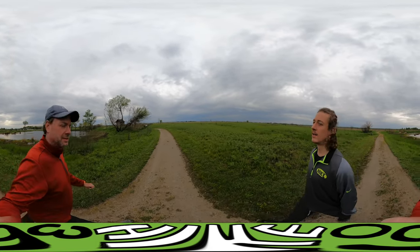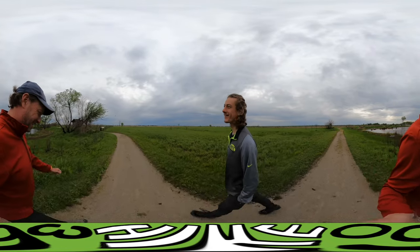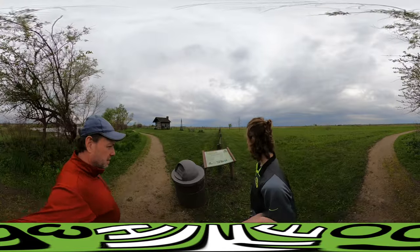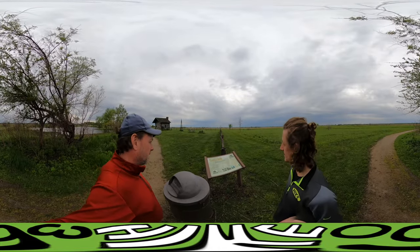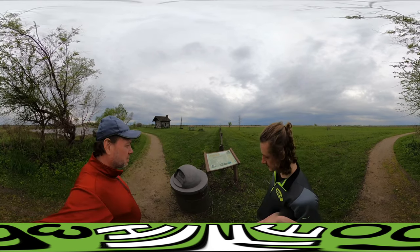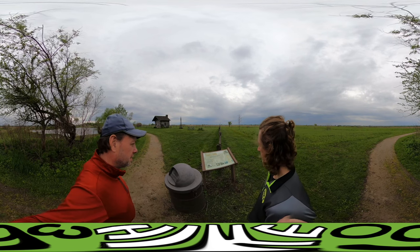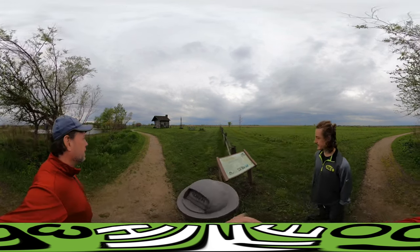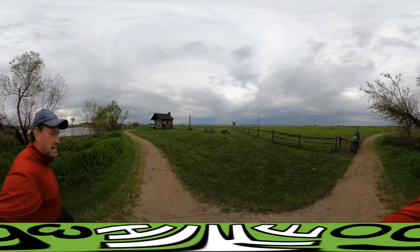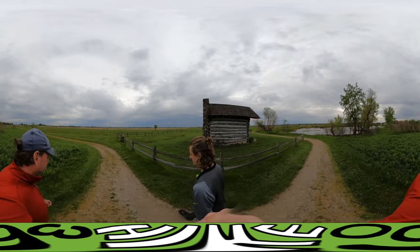Here we are coming up to the log cabin. This is the first log cabin in Grundy County, built by John and Agnes — you don't hear the name Agnes much anymore. This is not the original; it was rebuilt in the 1980s — not the 1880s. And this was actually considered big for its time.